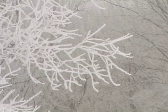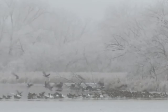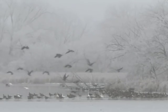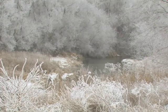Winter brings unique beauty to the landscape, but few of its conditions say winter wonderland like freezing fog. This condition coats trees and grass with fluffy white crystals, transforming a view into something magical.